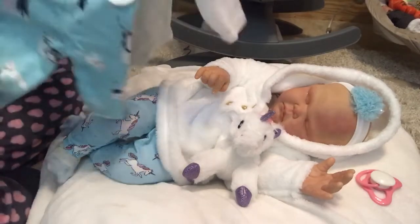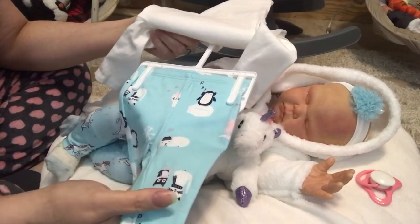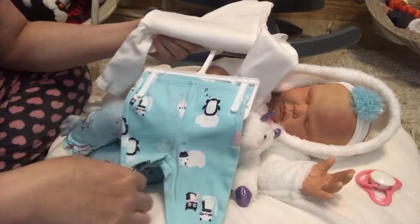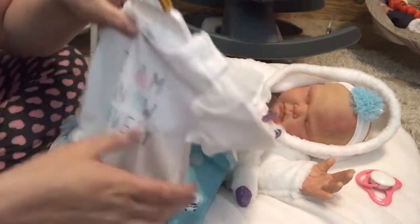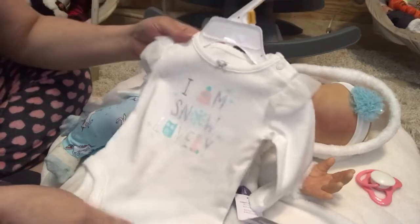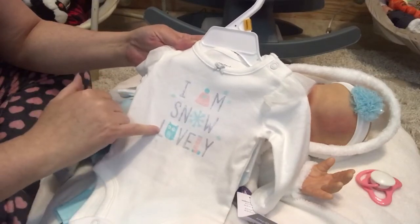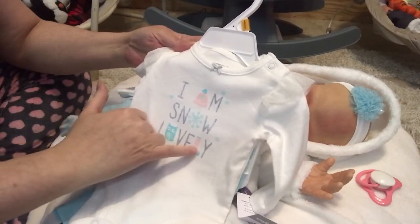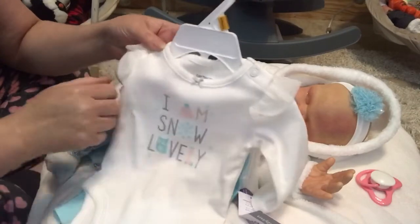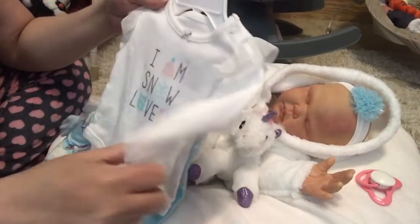Then we got this from the winter section. It's little blue leggings with little sleeping polar bears with hats, a cat, an owl, a penguin on an ice block, snowflakes, and little silver stars. It's paired with a long-sleeve white onesie that says 'I Am Snow Lovely' — the A is a winter hat, the O in snow is a snowflake, the owl is the O in lovely, and the L is a long winter sock. It's got a glittery silver bow on the neck and tulle on the shoulders. That was $18, so we paid $9.